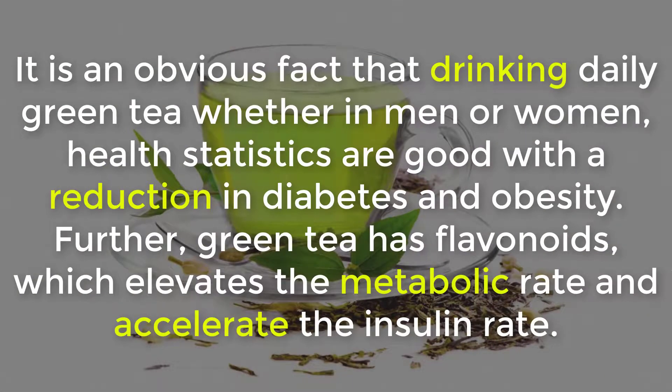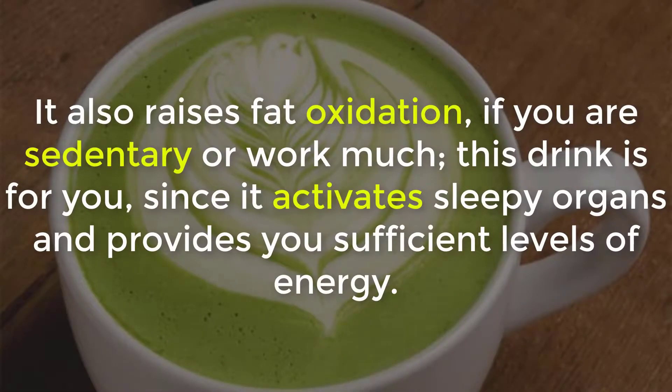It is an obvious fact that drinking green tea daily, whether in men or women, shows good health statistics with a reduction in diabetes and obesity. Furthermore, green tea has flavonoids which elevate the metabolic rate and accelerate the insulin rate. It also raises fat oxidation.